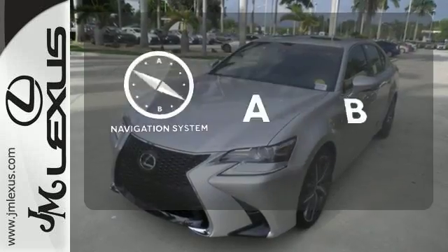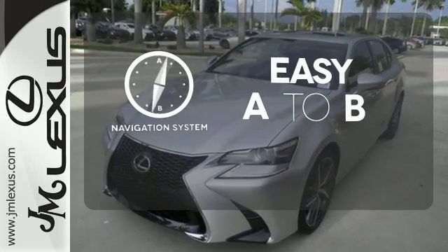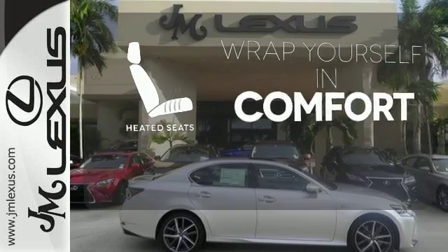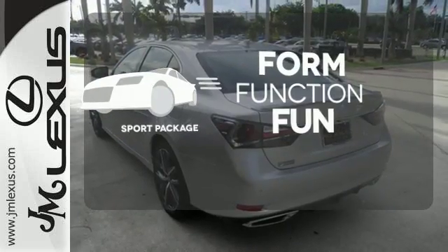Feel confident getting from point A to point B with a navigation system. Ward off the chills with heated seats. Form, function, and fun.